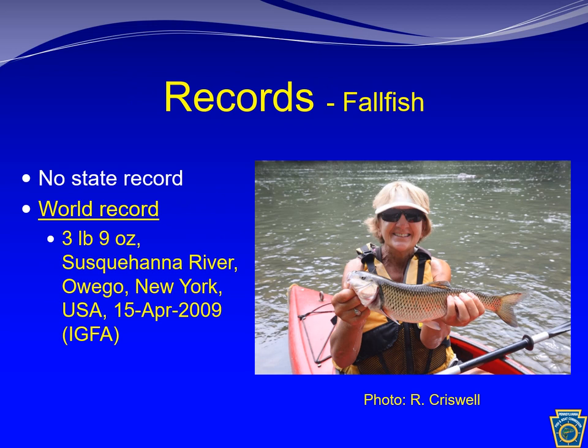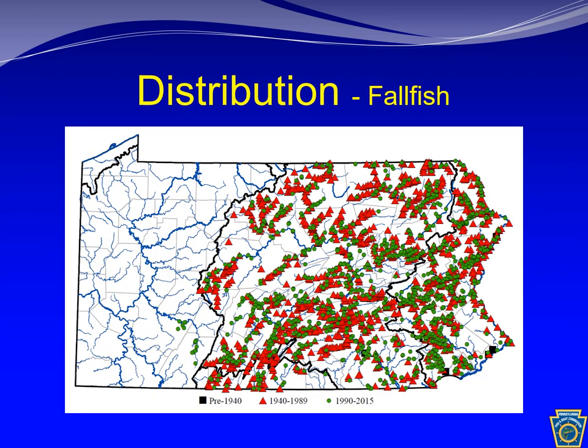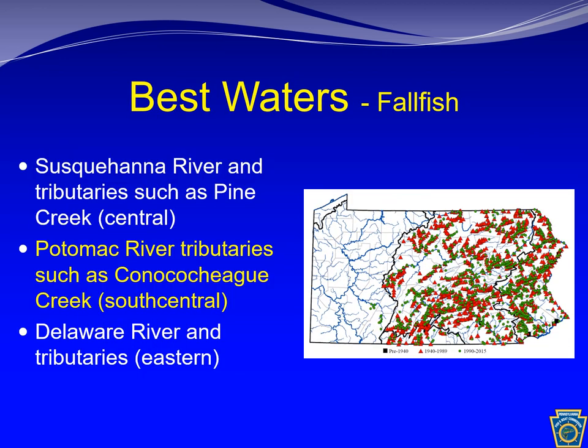There is no state record in Pennsylvania and the world record is 3 pounds 9 ounces. Fallfish are found throughout the Atlantic slope in streams with moderate gradients and decent flow, including the Susquehanna, Delaware, and Potomac River drainages. The fallfish is so widespread on the Atlantic slope that it's hard to pick one water as being exceptionally better than another. For an angler looking for an opportunity, good starting waters would be the Susquehanna River and its tributary Pine Creek, the Potomac River and its tributary Conococheague Creek, and the Delaware River in eastern PA.